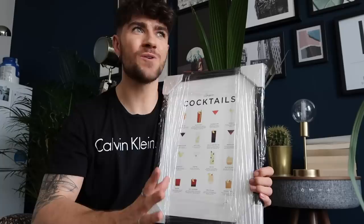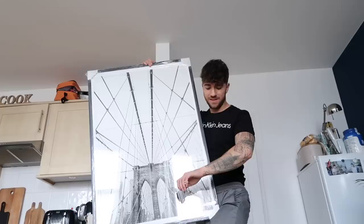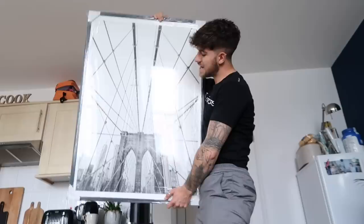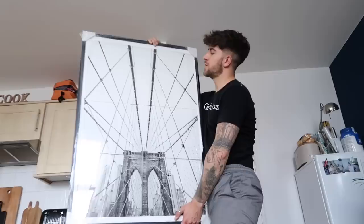That's print number one. The second print is huge — it's a black and white print of the Brooklyn Bridge. I absolutely love New York — I even have the Empire State Building and the Statue of Liberty tattooed on my arm. I thought this was so cool; it's very vintage and retro. We're actually planning on just resting it on the floor rather than hanging it on the wall. Those are the two prints from FY — I'll link their website down below; honestly I could spend hours on there, they've got prints galore as well as other furnishing pieces.